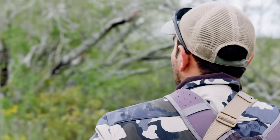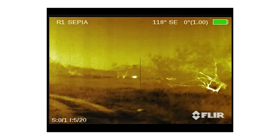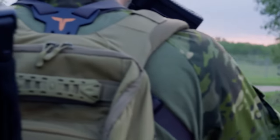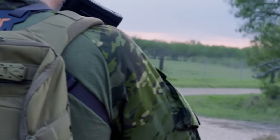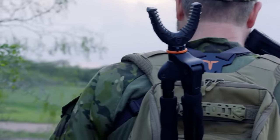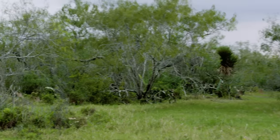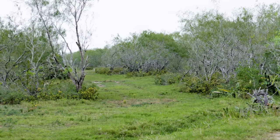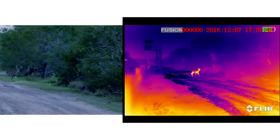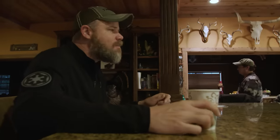The hunt was nearing its end for the day when we spotted another small group of nilgai standing just off a jeep trail. We tried to flank them and keep the wind in our face so they couldn't smell us, but our efforts to cut them off were fruitless. Our hike around the South Texas ranch gave us a good idea of where we might find the bull in the morning, so we headed back to camp to eat and get some rest for what was certain to be a long hunt.